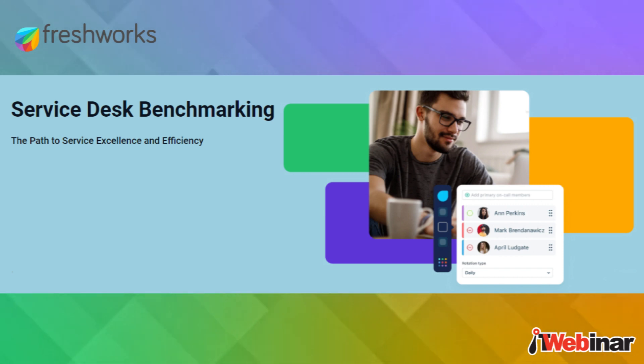Good morning everybody and welcome to today's webinar, which is brought to you by ITWeb Webinars in conjunction with our partners at Freshworks. I'm going to be your host whilst we talk a little bit about benchmarks and KPIs for better service desk performance.